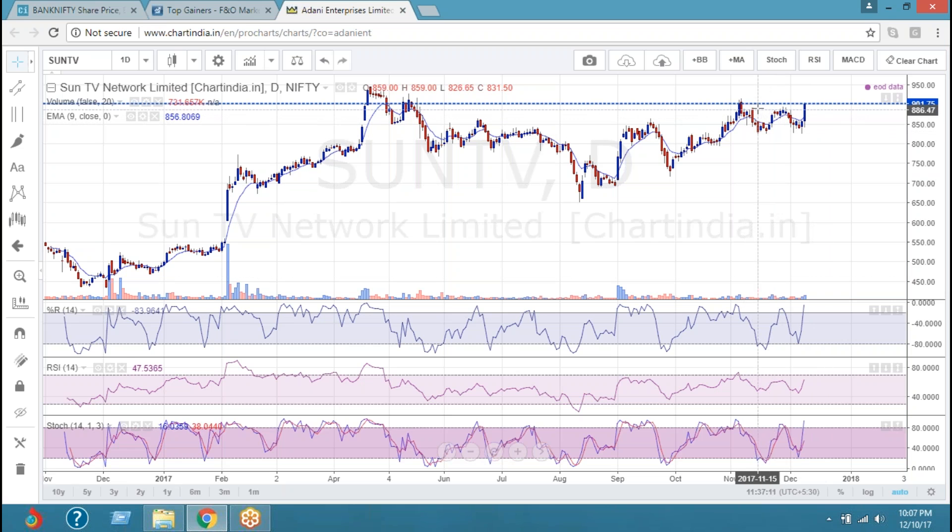It's a W pattern formation. So at some point in time if it corrects to around 890-892 sorts, somebody who wants to can have their delivery position in place — a 100-point move from this point in time. So it's good, it's an attraction.